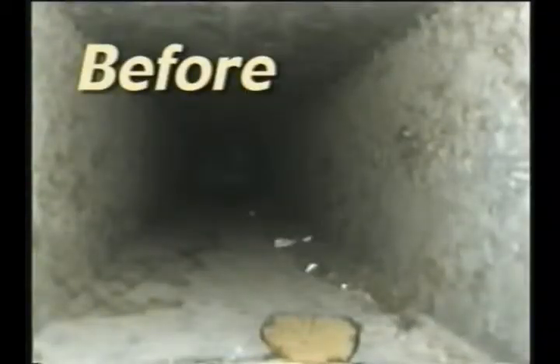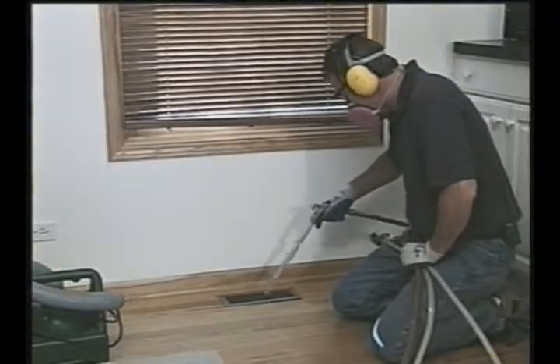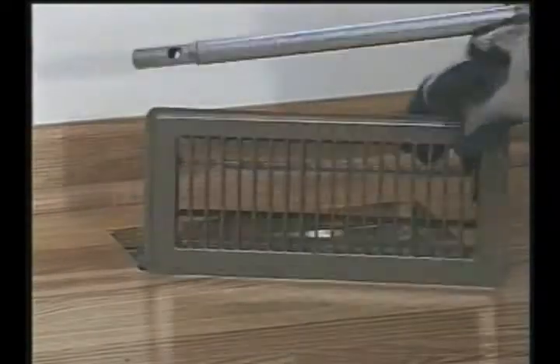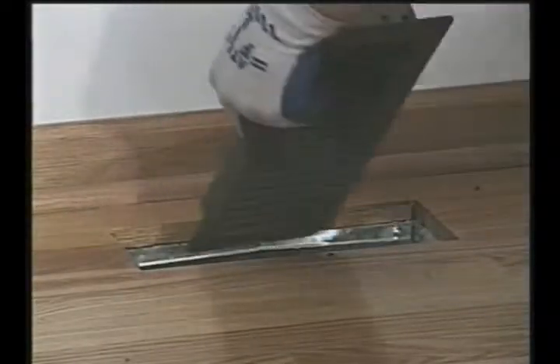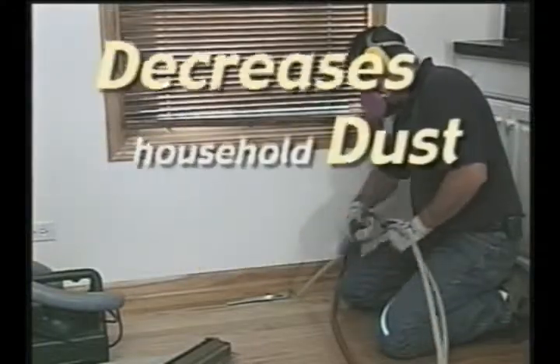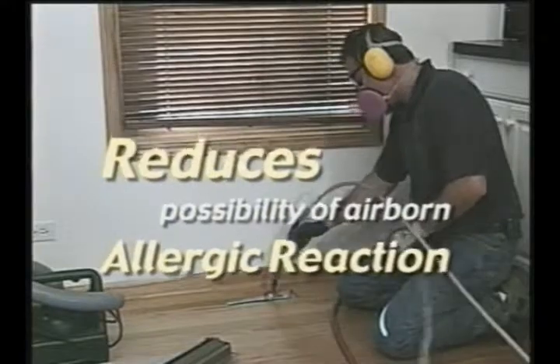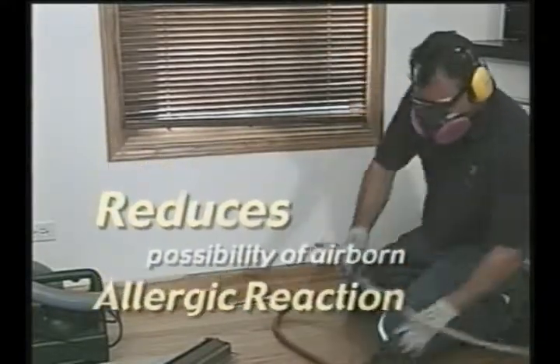Studies have shown that duct cleaning procedures can have a variety of lasting economical and health-enhancing benefits. Our complete line of powerful products can dramatically reduce duct dust mass to nearly unmeasurable levels. A clean duct system can also increase heating and cooling system efficiency, decrease household dust, and reduce the possibilities of airborne allergic reactions through duct sanitization.